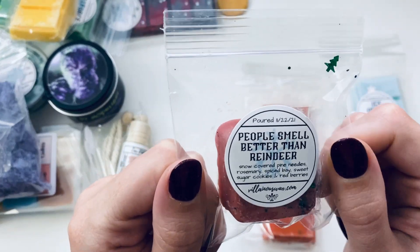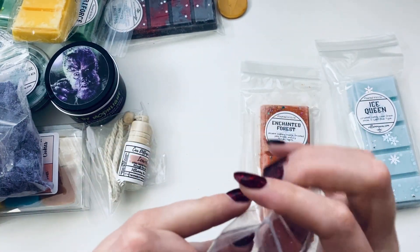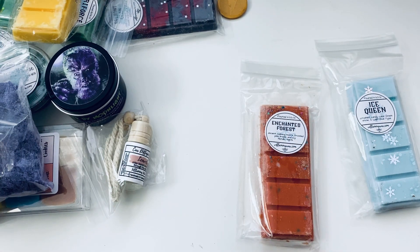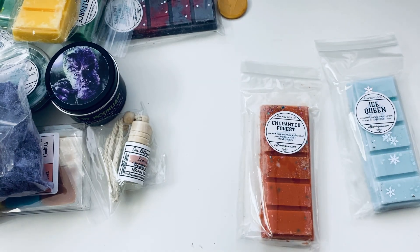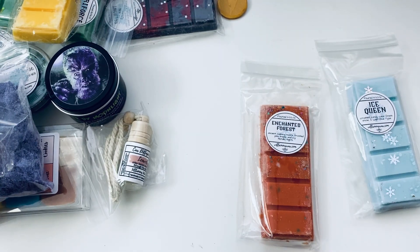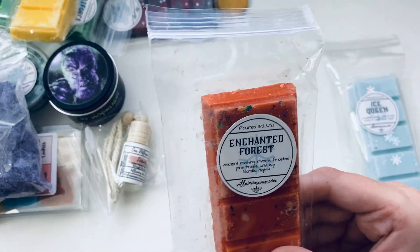'People Smell Better Than Reindeer' — snow covered pine needles, rosemary, spiced bay, sweet sugar cookies, and red berries. I'm going really slow today — I filmed another video and it took forever too. This one has a very relaxed vibe. It smells so good — I'm really getting the pine and the red berries, not so much the sugar cookie. Very intrigued but really excited to melt it.